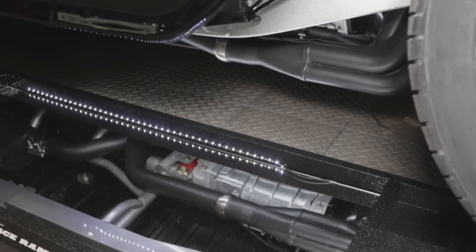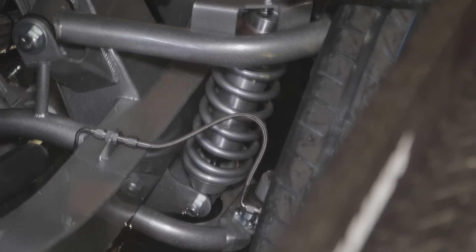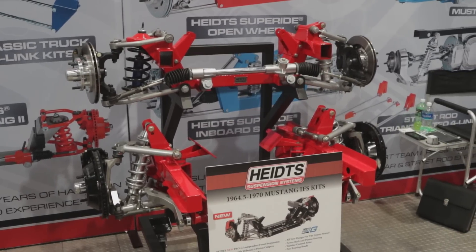The nice part about it is this is a complete bolt-in system. The rear end bolts in, the front suspension bolts on, so the do-it-yourself guy can actually attack this thing and for less than a million dollars build it. We see a lot of cars here at SEMA that are really moonshots, something that an ordinary guy working out of his garage really couldn't contemplate, but the parts that Heidts manufactures are designed for that guy to be able to do it himself.